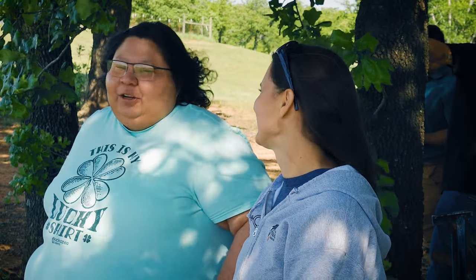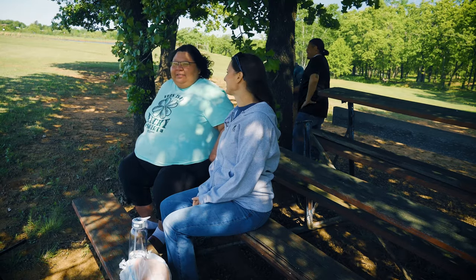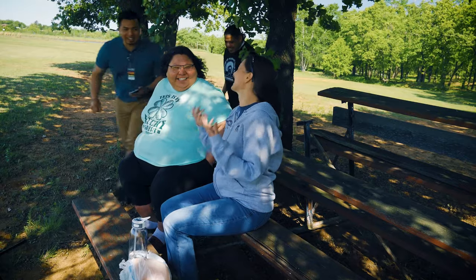She forgot. Thankfully, her friend Cynthia is a registered dietitian at the Kickapoo Tribal Health Center.